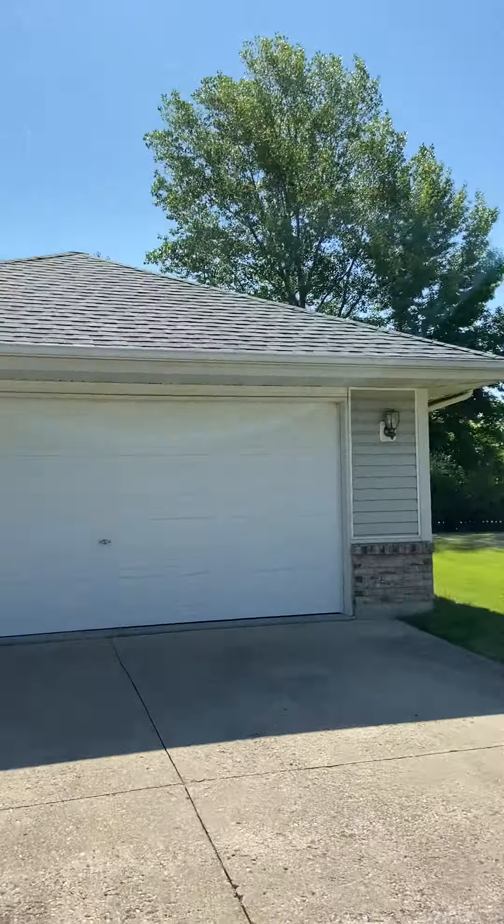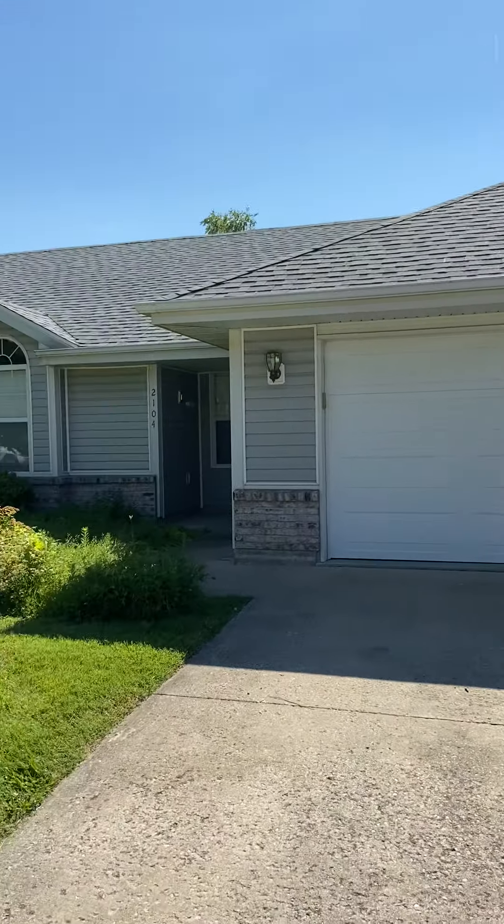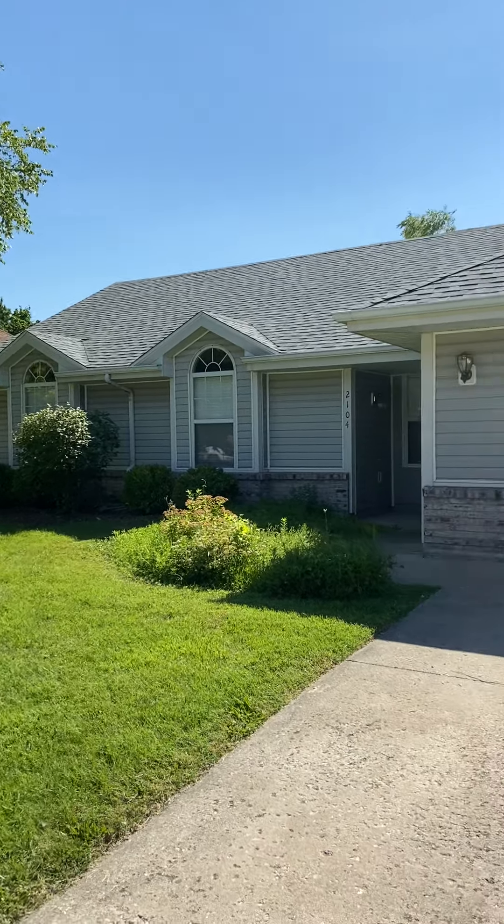Hey everybody, how's it going? Josh here with Jacobs Property Management. Wanted to take a few moments to invite you on a tour of one of our available rental properties. Today we'll be taking a look at one of our single family homes at 2104 Limerick Lane.